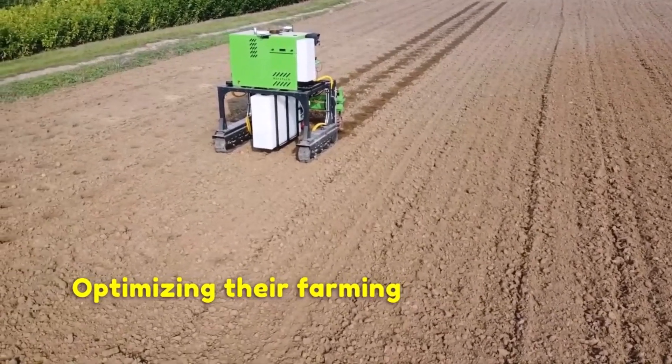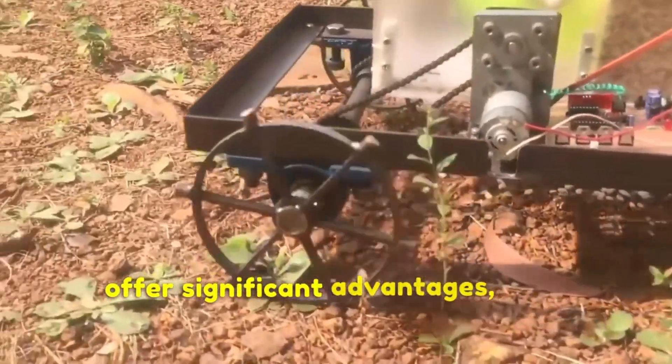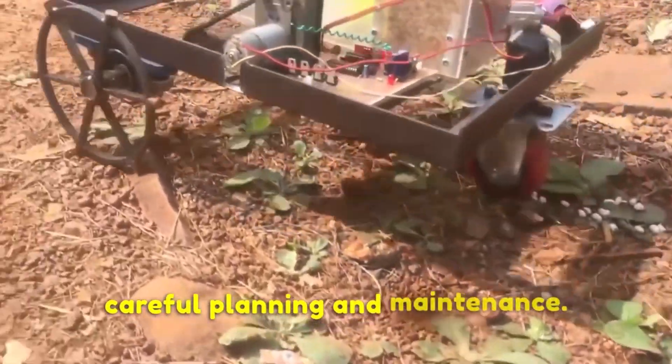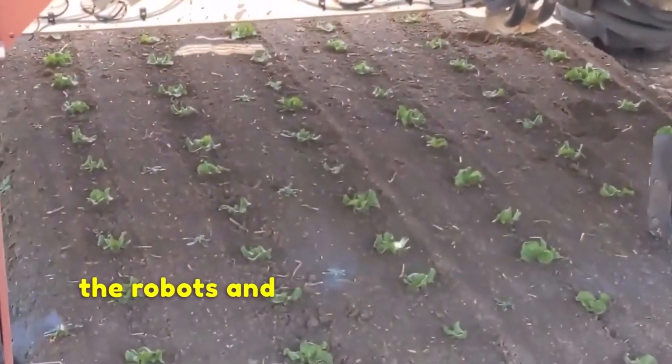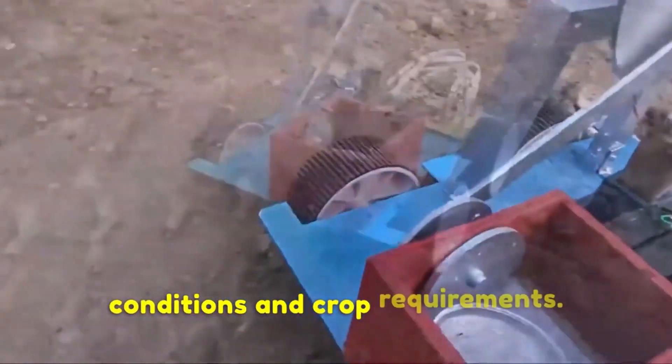It is important to note that while precision seeding robots offer significant advantages, their successful implementation requires careful planning and maintenance. Farmers need to ensure proper calibration of the robots and regular monitoring and adjustment of the seeding parameters based on field conditions and crop requirements.